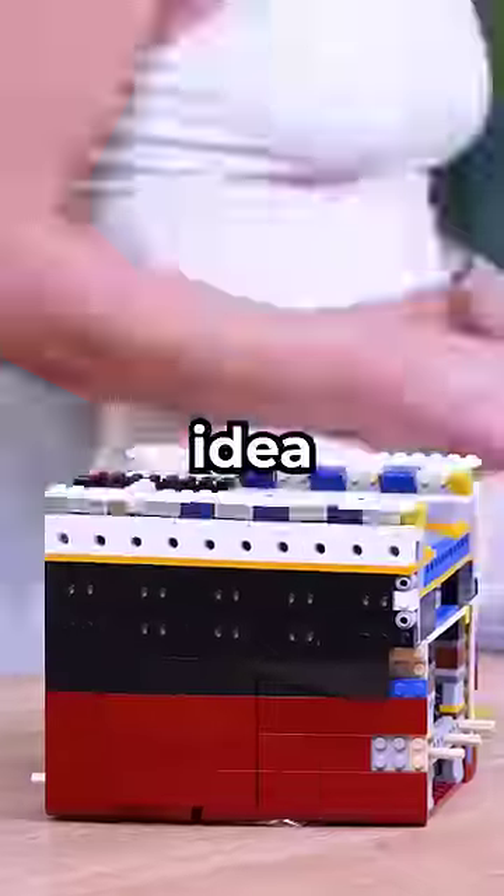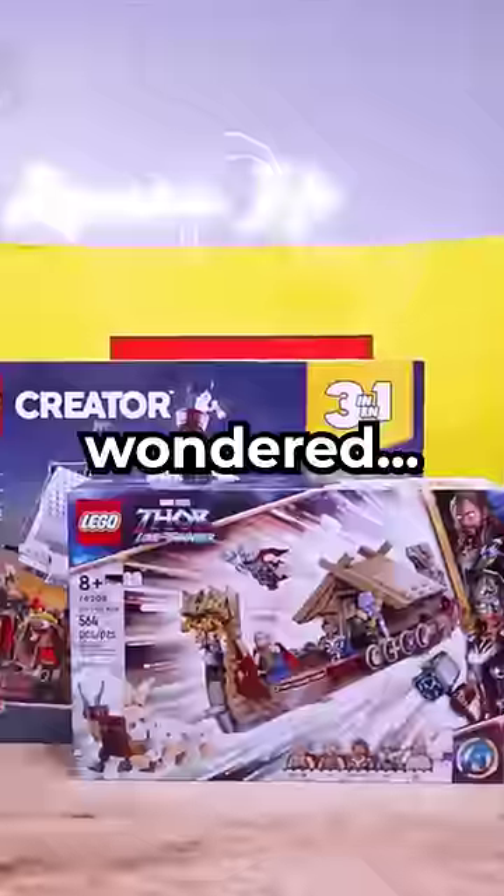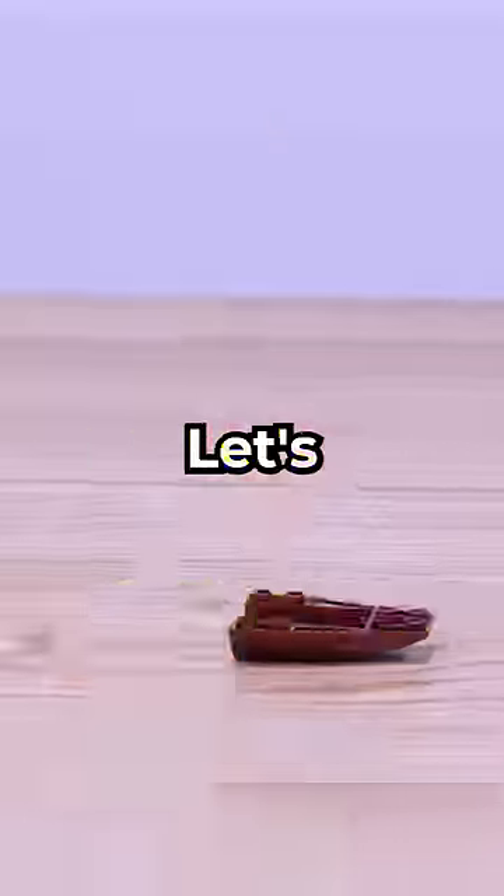I used over 10,000 LEGO to build the Titanic for my fish. And after days of building, I still have no idea if it'll float. I wonder, do any LEGO boats float? Let's investigate.